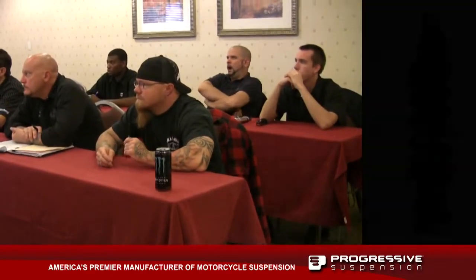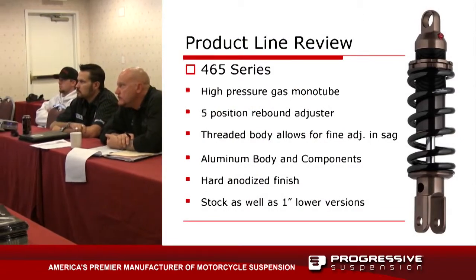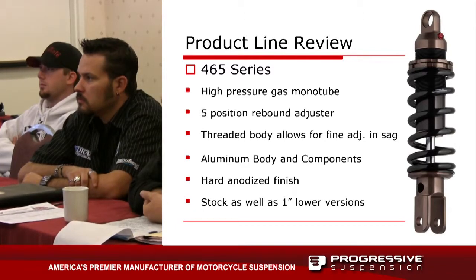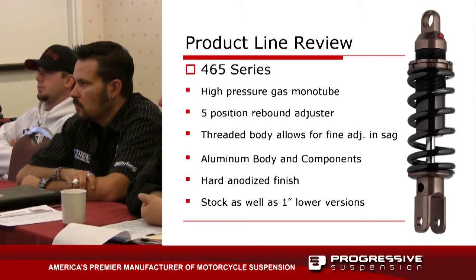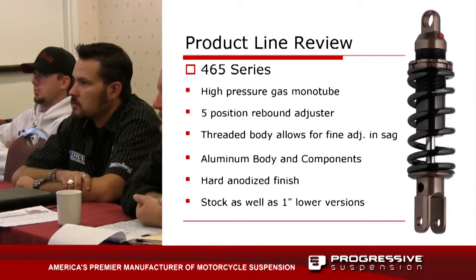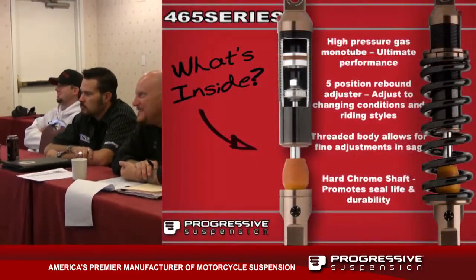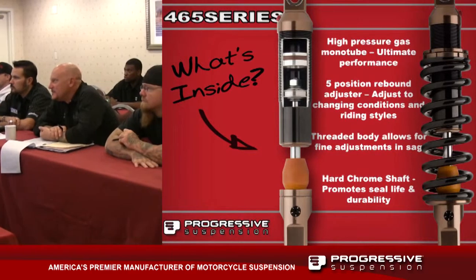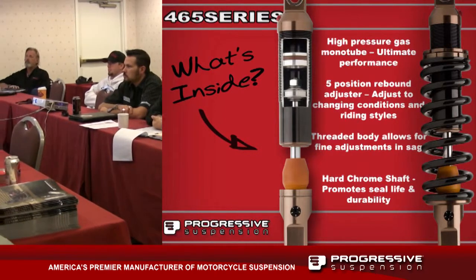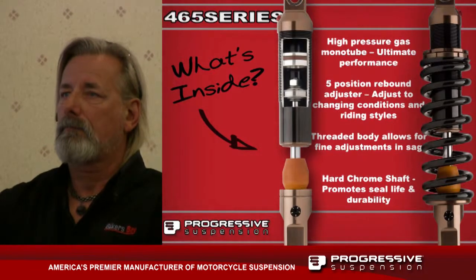This is the 465 series shock. Notice it's quite different in appearance — a real nice anodized bronze finish, black spring, tons of preload adjustment, and it still has the five-position rebound adjustment. On the 420 we used to have a Schrader valve for factory nitrogen charging, but consumers saw it, assumed it was an air shock, put an air valve on it, and vacated all the gas. We've taken care of that now. We're adding new applications daily — the goal is to have this offered on every current 420 application and then some, as quickly as possible.